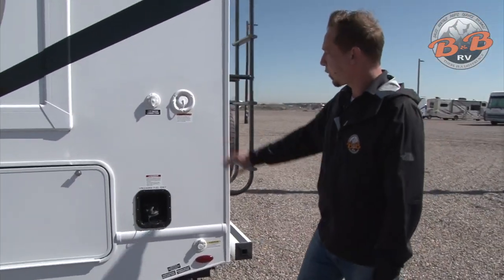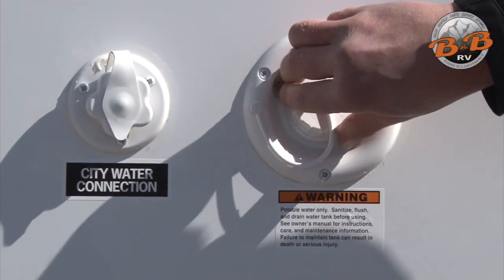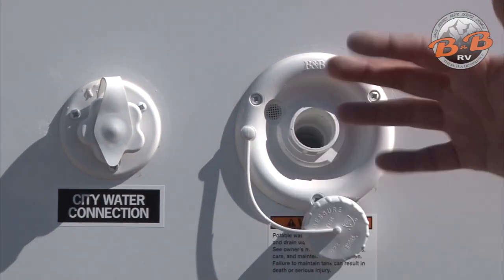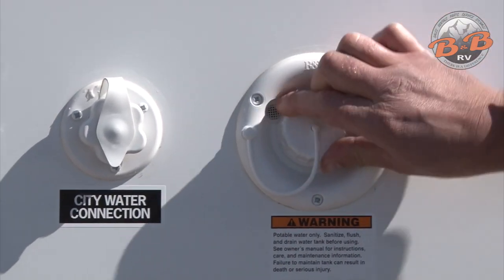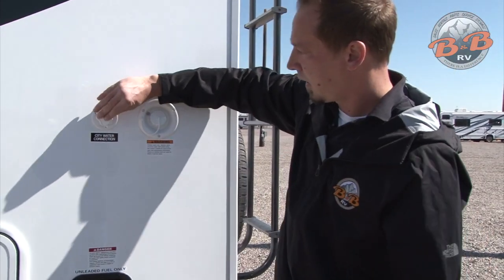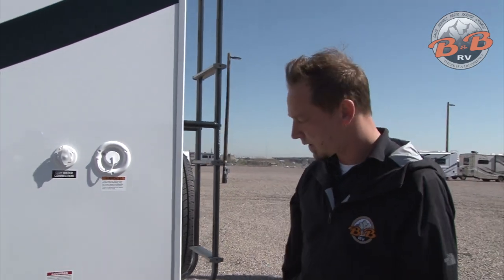You have two options for water. You have an onboard 40-gallon tank — to fill it, just unscrew the cap, put the water hose in, and it's gravity fill, so once it's full it'll just start pouring out that little screen. And if you have a city water connection at your campsite, this is that direct connection. You hold the hose up to it, screw it down, turn it on, and everything on the inside will work for you.